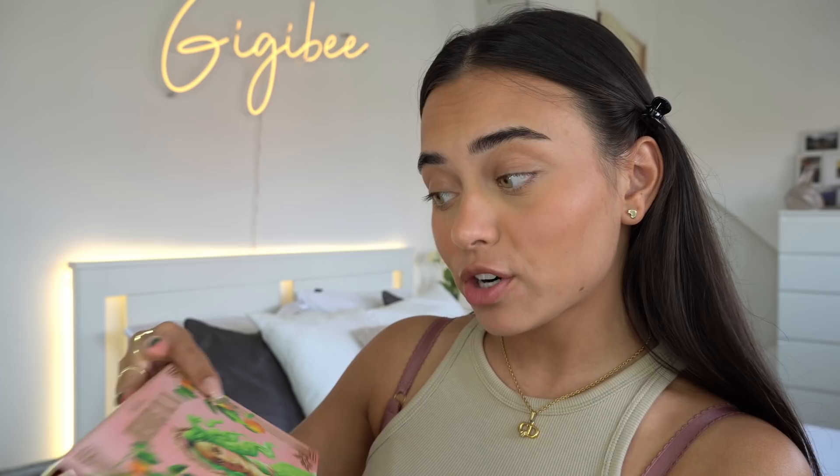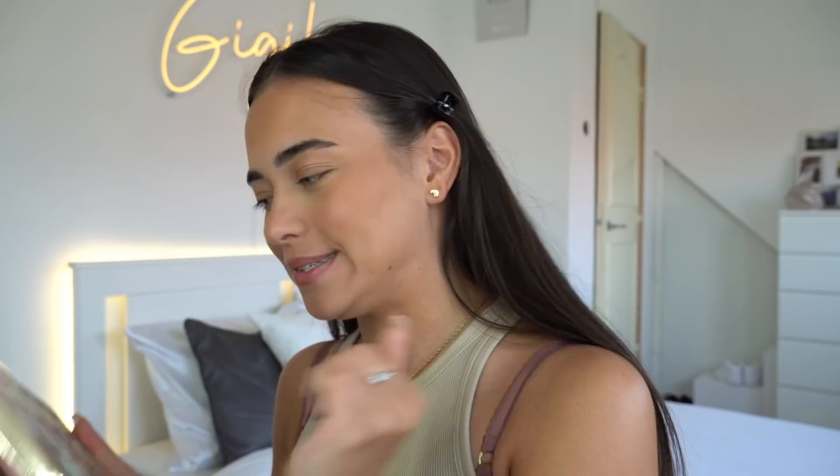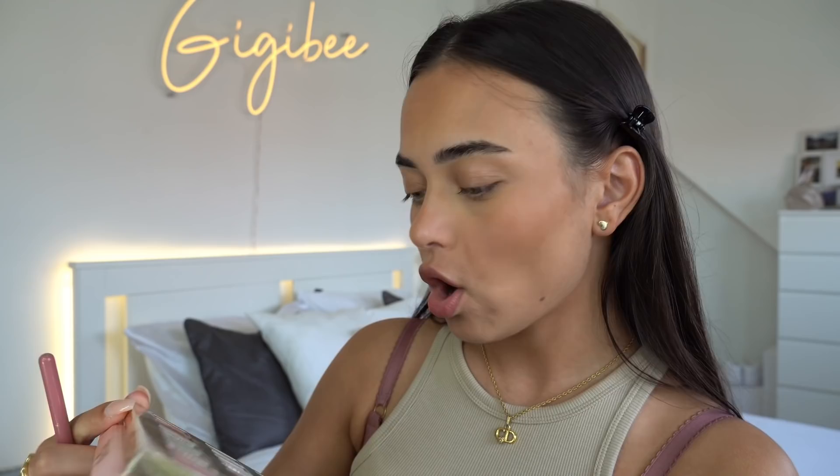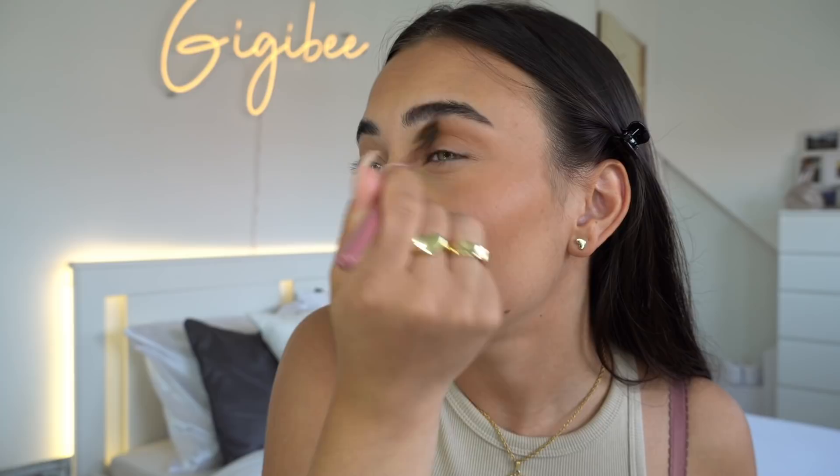Let's move on to eyeshadow. I'm using the Lime Crime Venus XL Number Two palette — very pretty, very me. Do y'all see these green shades? I think we need to use them today. First I'm going in with a color called Ripe, a beautiful brown shade, and popping it into my crease. Your girl always has to have a brown crease color.